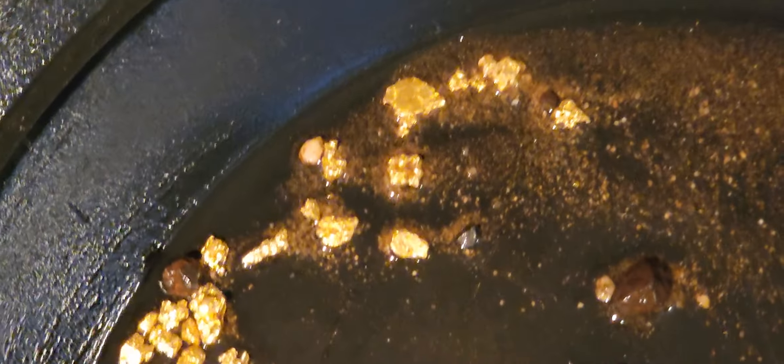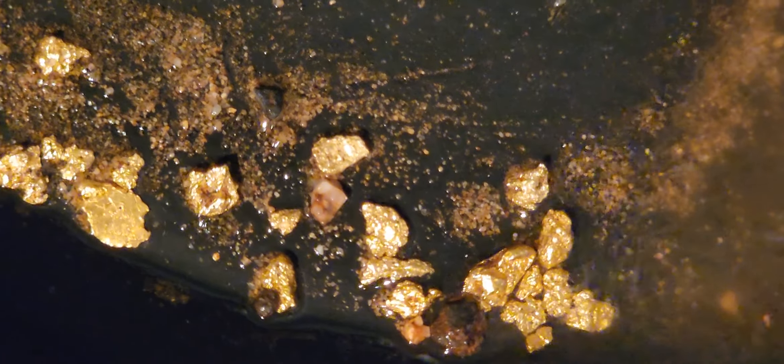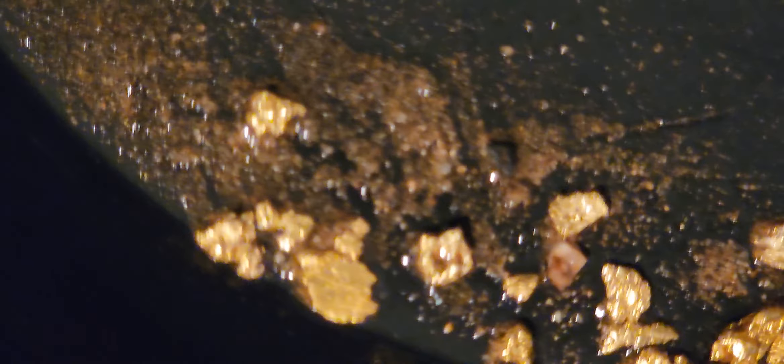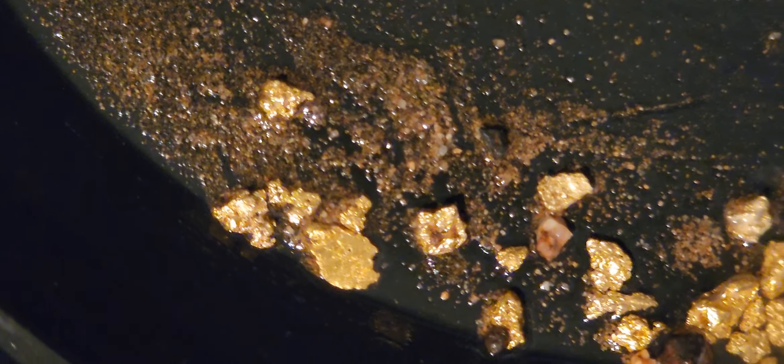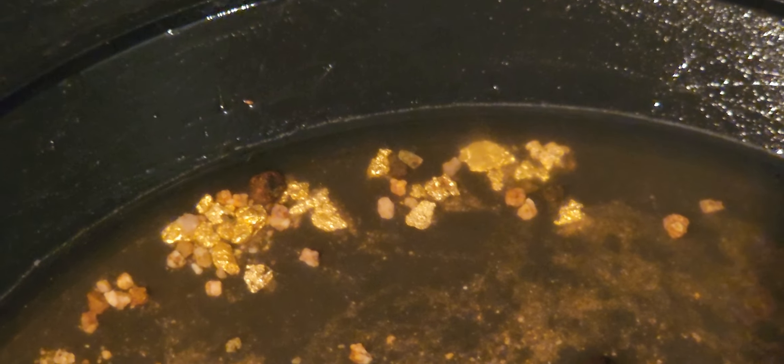Wow, that is so cool — look at them all! Chunky little stuff, look at that flake — that is beautiful. I'll get this cleaned up and be right back. They're the boys! All right everybody, stay tuned — look at all that, that is just beautiful, gorgeous, shiny gold right there. Y'all hold on, be right back!